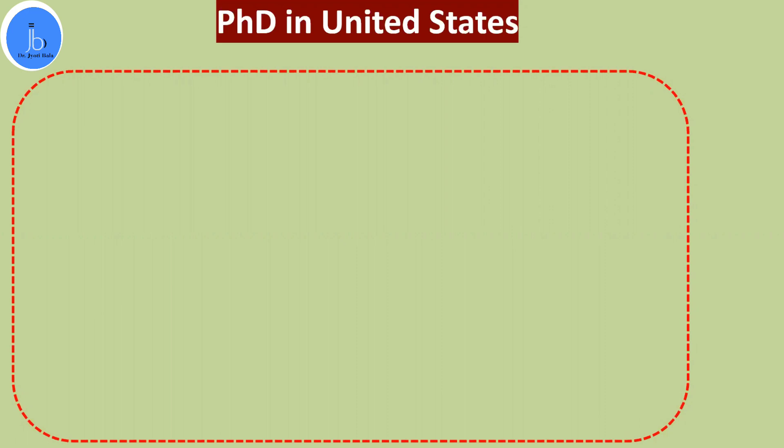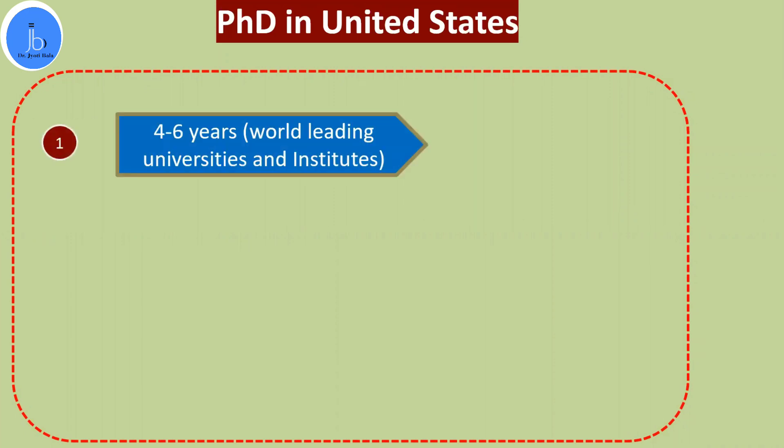First, who should do a PhD in the United States and why? As you know, the USA is one of the world-leading countries that spends a lot on research and development infrastructure. Most renowned universities like Harvard, Yale, Stanford, and Johns Hopkins are there. Almost 4,500 world-leading universities in both private and public sectors are there. In this session, we will mostly focus on biology, life science, and biotechnology-related subject areas.